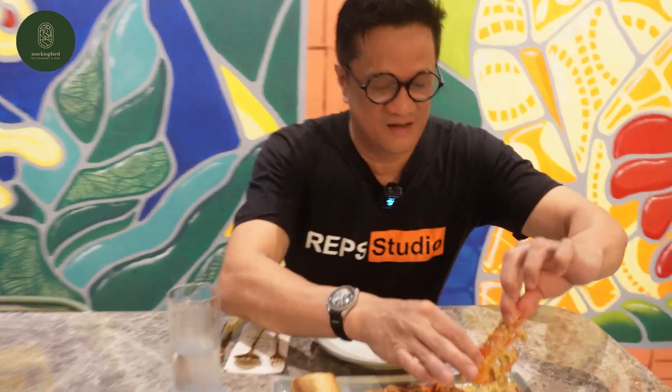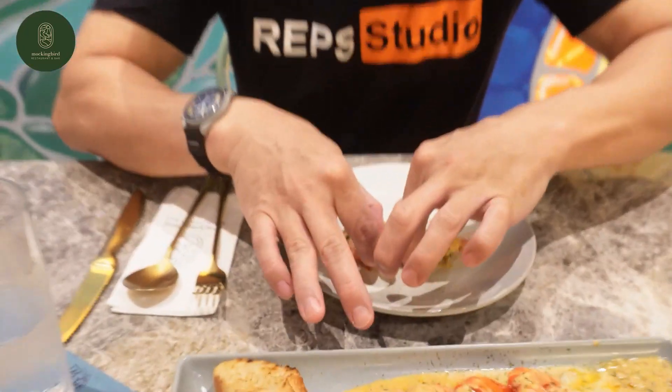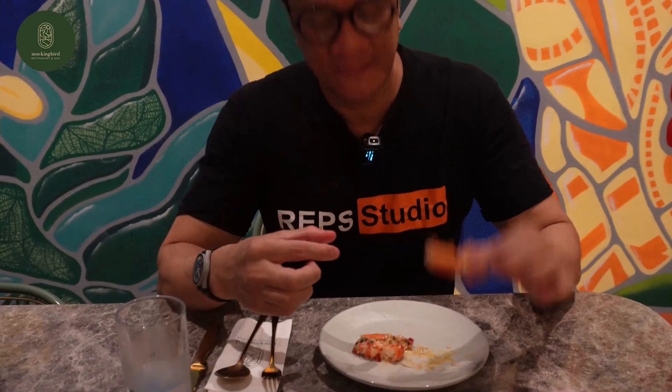Okay, the next starter will be butter prawns. I'm going to use my hands. Butter garlic prawns — it's still hot. Let me try this. Mmm, it tastes so good. The butter and the garlic, especially the prawn head with the juice.